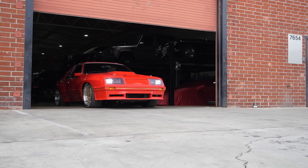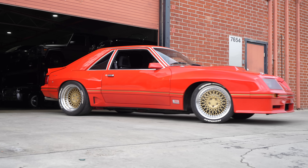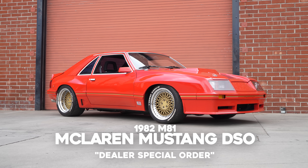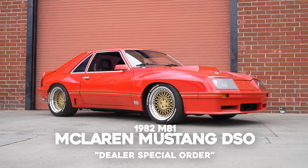A lot of what you'll read about it is wrong. A lot of it's inaccurate. This is based on a 1982 GT. It's an M81, a McLaren Mustang DSO, the DSO meaning dealer special order.